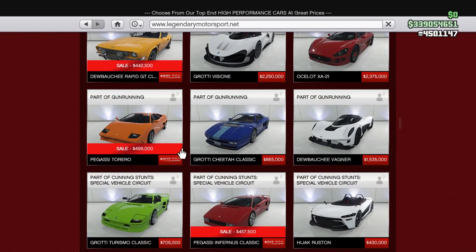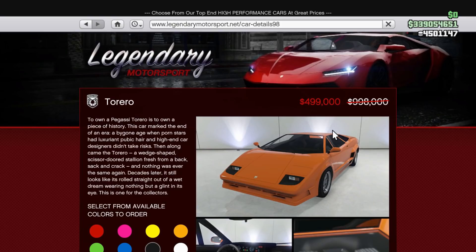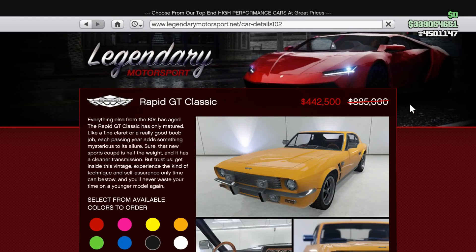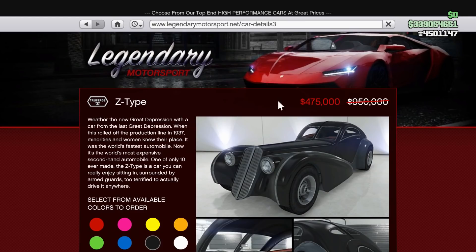In terms of vehicle discounts, the same 10 sports classic cars are on sale again at half off. Those are the Torero, the Swinger, Syvestra, 190Z, Sterling GT, Rapid GT Classic, Mamba, Inferns Classic, Z-Type, and Viserys.